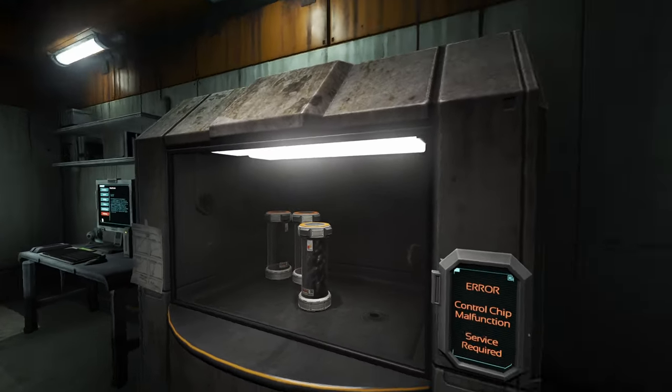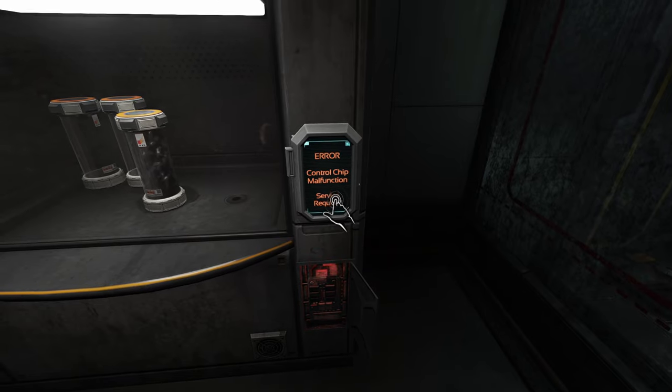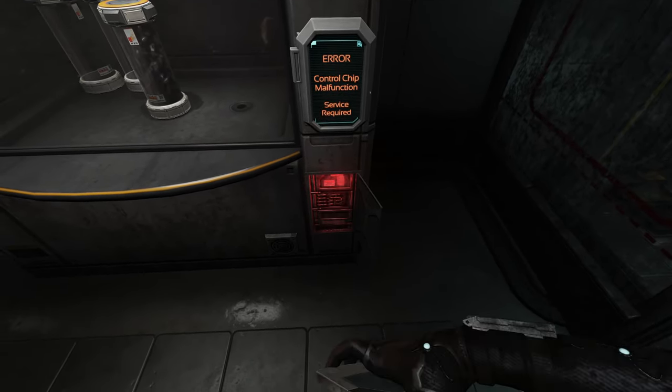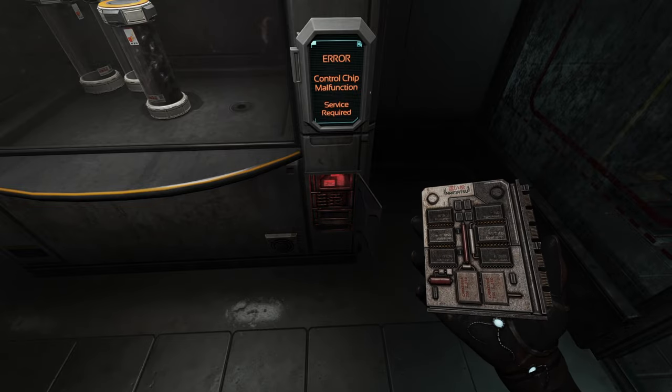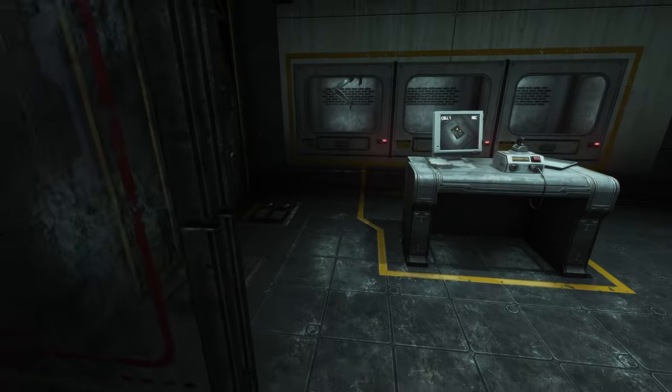When we tried to open this container to get some structure gel, it says: error, control chip malfunction, service required. Okay, so it looks like we need to put a new chip in.